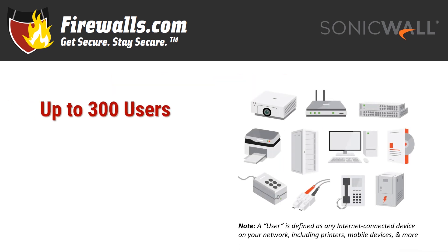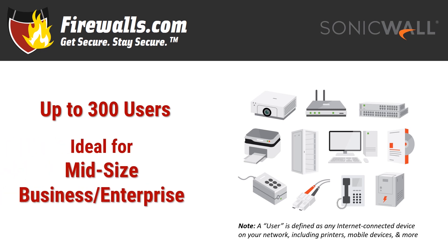We recommend the NSA 3700 for up to 300 users. As you may know, a user is any internet-connected device, not just your expected number of employees or guests who will be on the network. This firewall is made for midsize and large enterprises, while serving as a perfectly appropriate solution for many higher-performance small to midsize businesses, aka SMBs, as well.